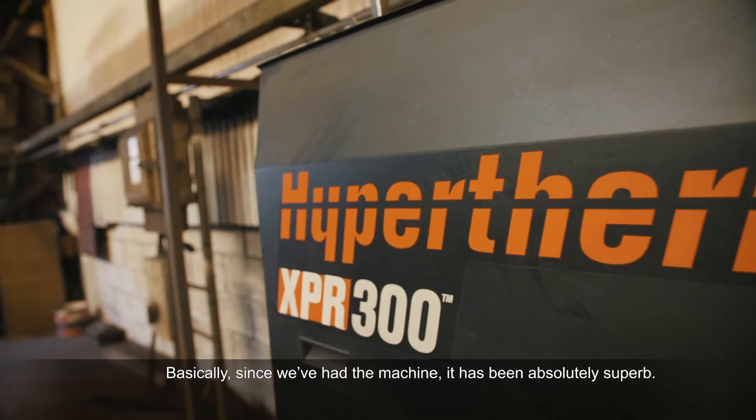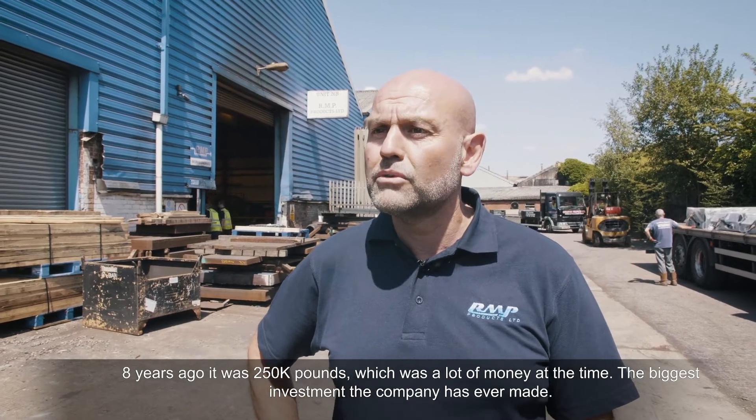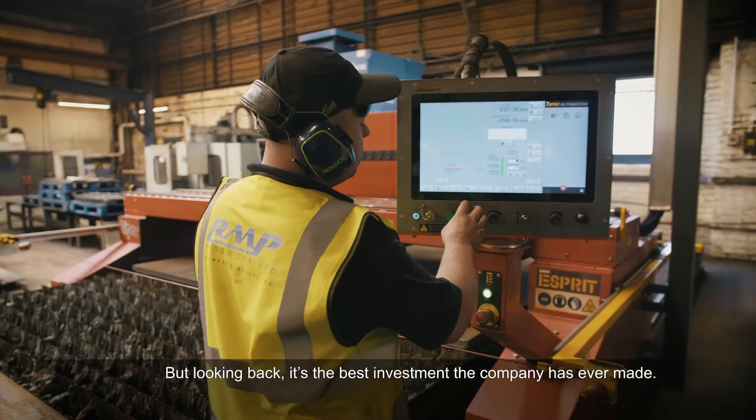Since we've had the machine it has been absolutely superb. Eight years ago it was £250,000, which was a lot of money at the time and the biggest investment the company has ever made, but looking back it's the best investment the company has ever made.